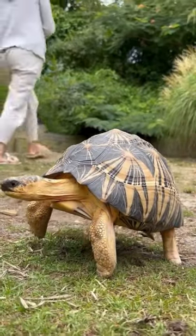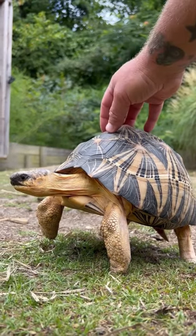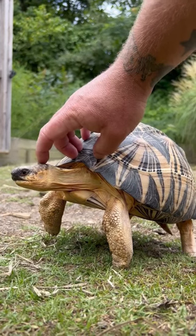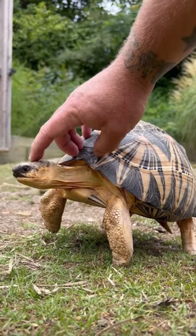Is this tortoise frozen? Well, kinda, but it has nothing to do with being cold. This radiated tortoise is so used to human interaction that when he senses our presence, he lifts his body up on all fours, extends his right front leg fully in the air, and stretches his neck out just to get petted.